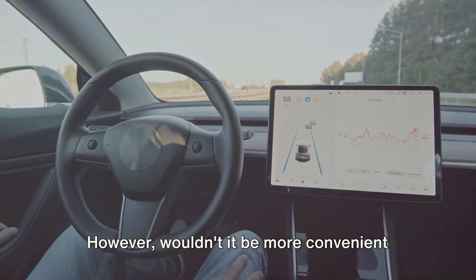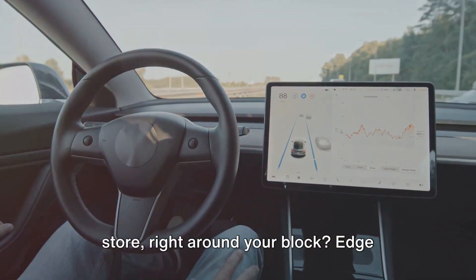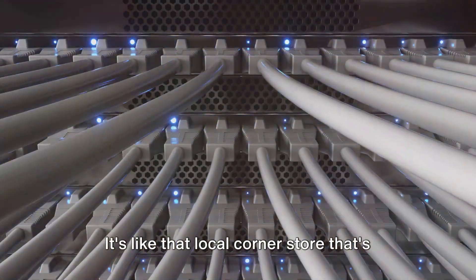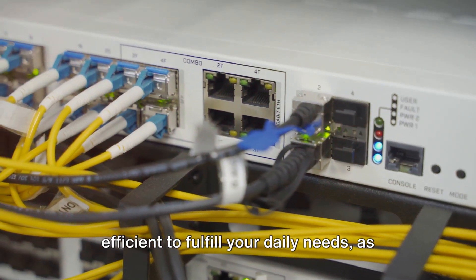However, wouldn't it be more convenient if you could just walk to the corner store right around your block? Edge computing works in a similar way. It's like that local corner store that's close by, making it quicker and more efficient to fulfill your daily needs.